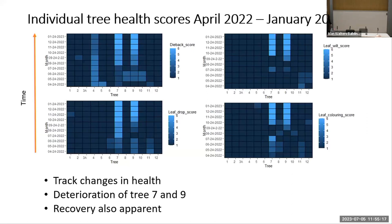When we look at the individual tree health scores over time, from April 2022 when monitoring started to January 2023 when it ended, we have the 12 trees across the bottom and time going up from April to January. It's really easy to see the changes in tree health over time, particularly the deterioration of trees seven and nine.